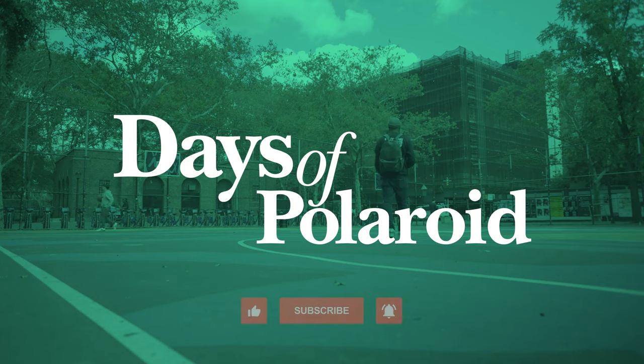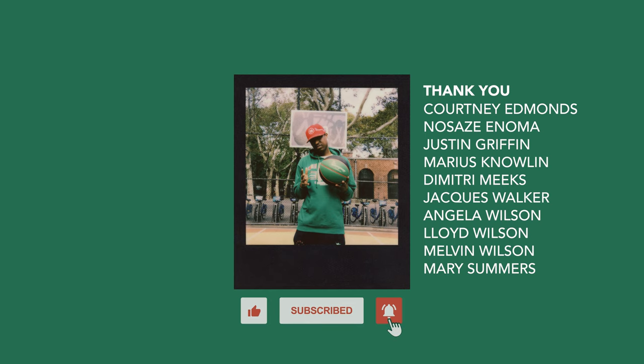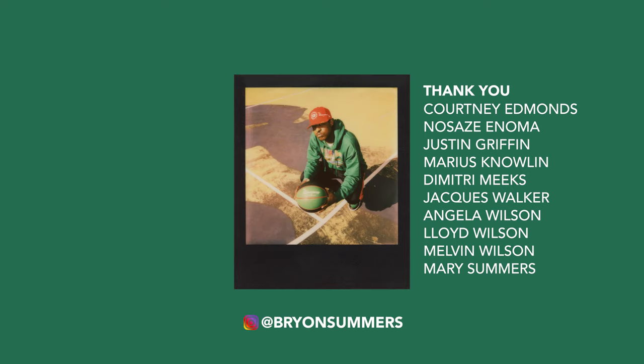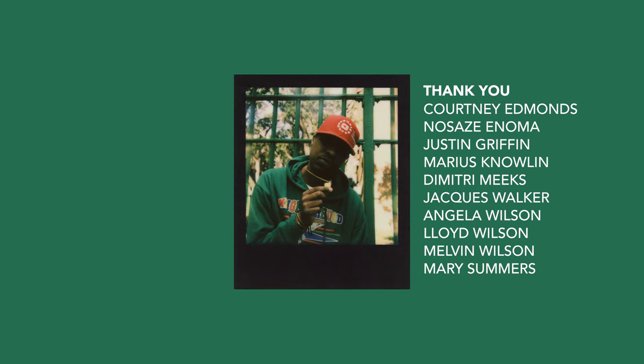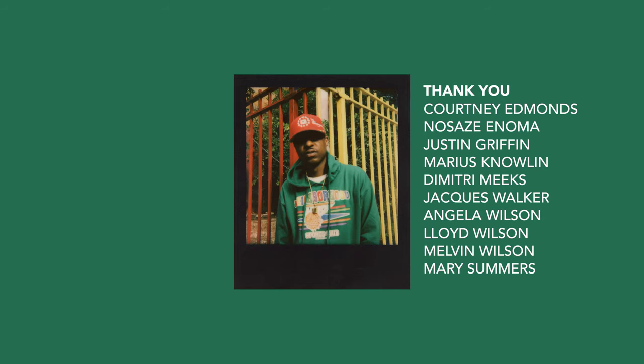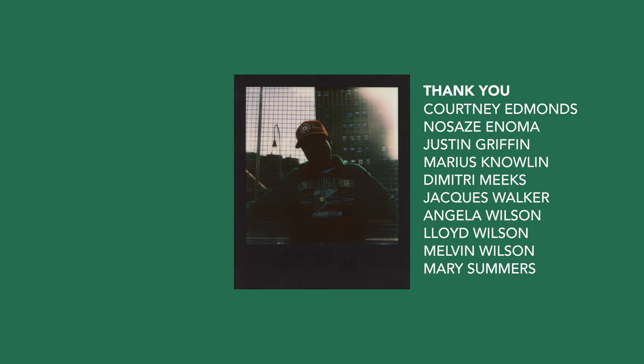This shoot is a part of the Days of Polaroid series. You can watch more right here on this channel by subscribing and hitting that bell for alerts. You can follow me on Instagram at Brian Summers, and more on briansummers.com. A huge thank you to everyone who contributed to this project from friends to family — without your help, this series wouldn't be possible. As always, like, comment, and subscribe, and I'll see you in the next shot.